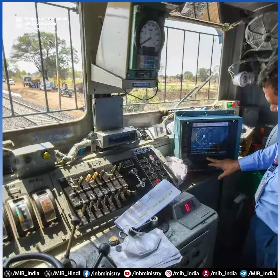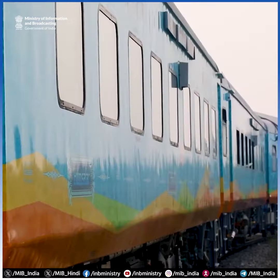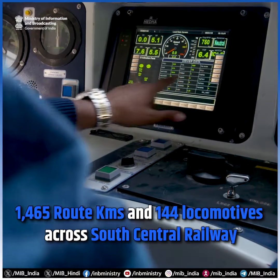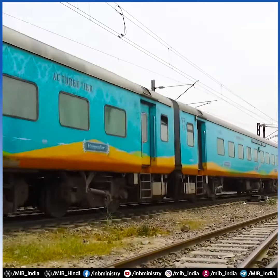The accuracy and cost-effectiveness of the technology also opens avenues for the export of Kavach. So far, Kavach has been deployed for 1,465 route kilometers on South Central Railway along with 144 locomotives.